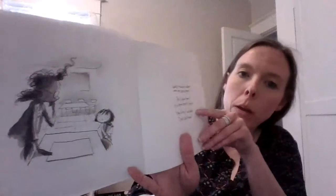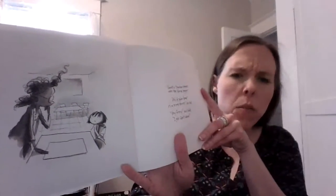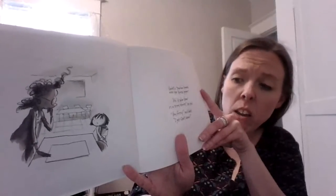Vashti's teacher leaned over the blank paper. 'A polar bear in a snowstorm,' she said. 'Very funny,' said Vashti. 'I just can't draw.'